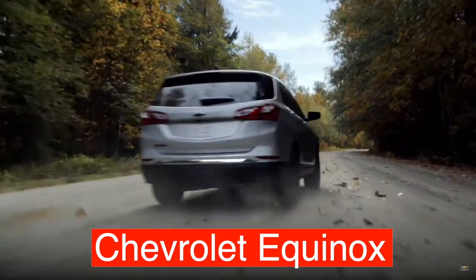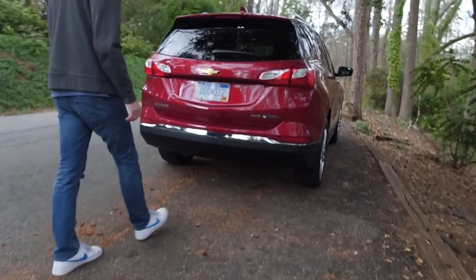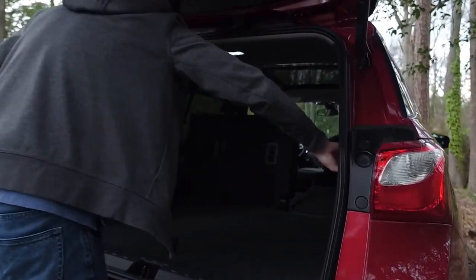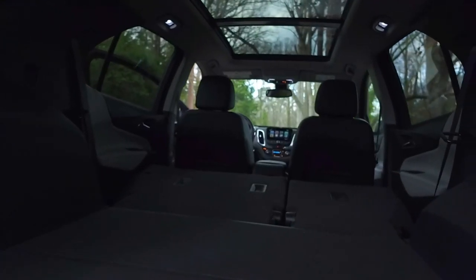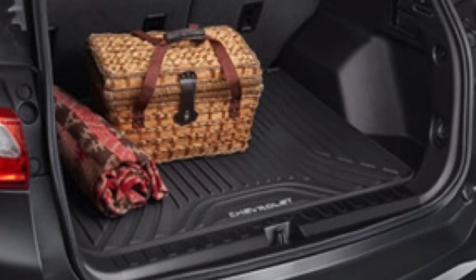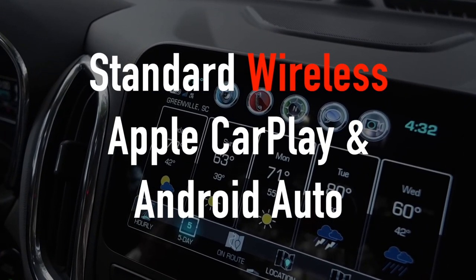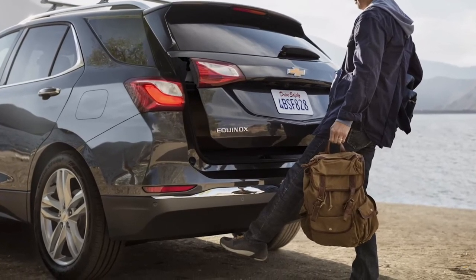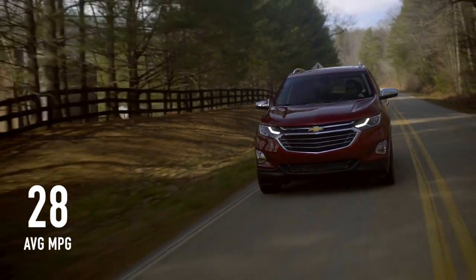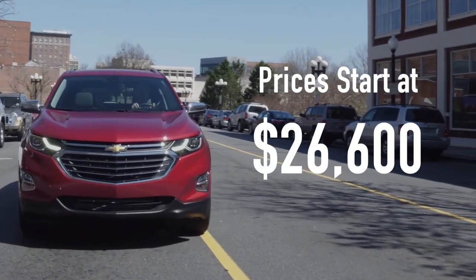Next on our list we have the Chevy Equinox. The Equinox is a compact SUV that offers a lot to both you and your pooch. The door openings are wide and low, including the rear tailgate, making it easy for most dogs to jump in and out, and there's plenty of cargo space especially with the rear seats down. There's also an optional all-weather cargo mat available that makes cleaning up easy. Standard features include wireless Apple CarPlay and Android Auto, and on higher trim levels, a hands-free liftgate. Fuel economy comes in at an average of 28 miles per gallon with a starting price of just $26,600.